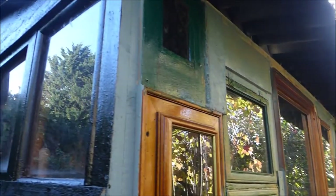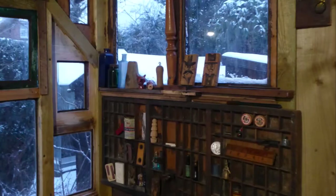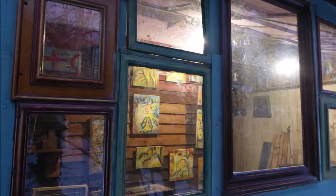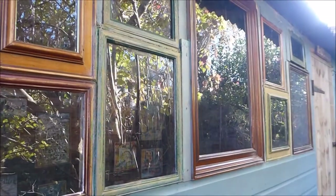I used everything inside the shed to create this space. I had literally hundreds of picture frames and I used them to create the windows, so there are 33 windows that are all made out of picture frames.